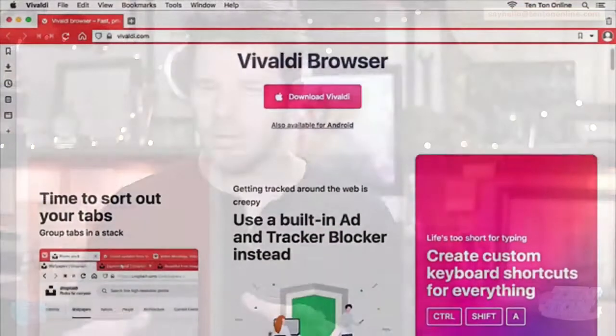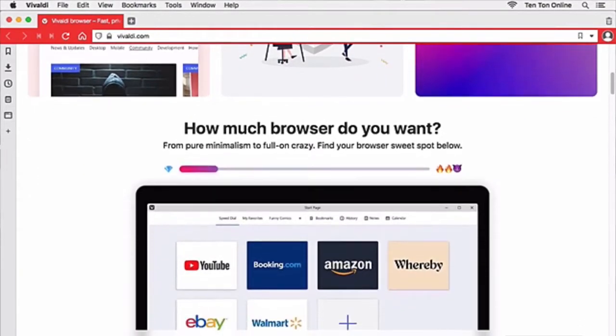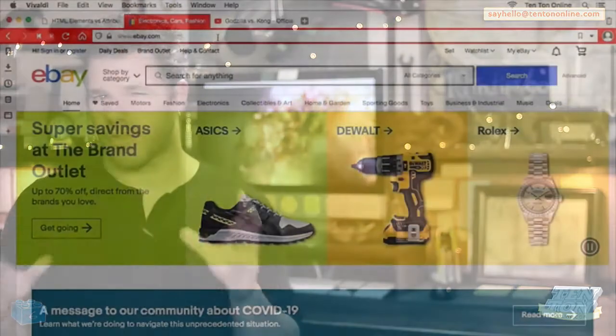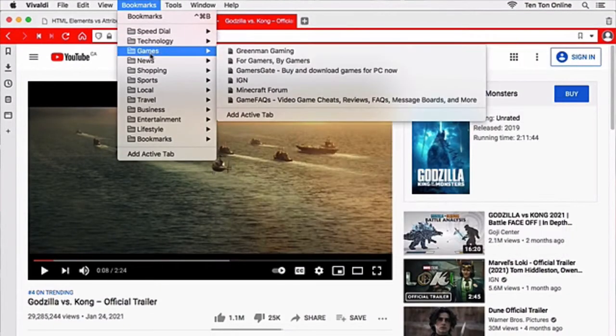The first alternative browser we're going to look at is one you probably haven't heard of, called Vivaldi. Officially launched in 2016, Vivaldi is a relatively new web browser from the same folks behind the Opera web browser project. Vivaldi is built on the open source Chromium technology — the same technology Google Chrome is based on — so it's going to feel and function and look familiar. It has all the standard stuff you'd expect: multiple browser tabs, history, bookmarks, private tabs, and so on.